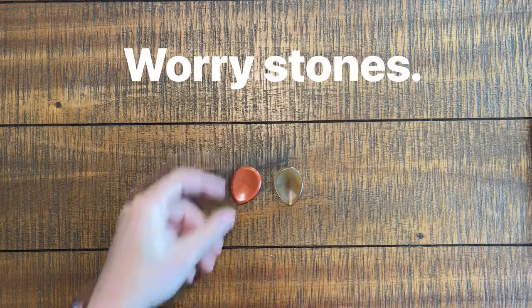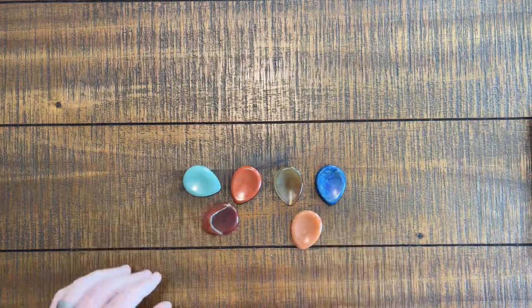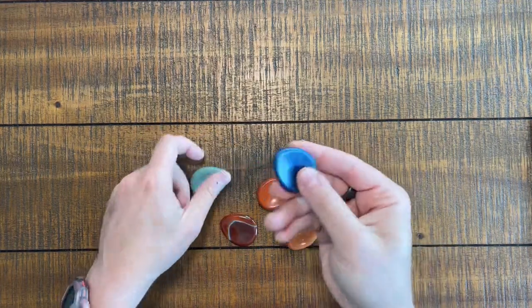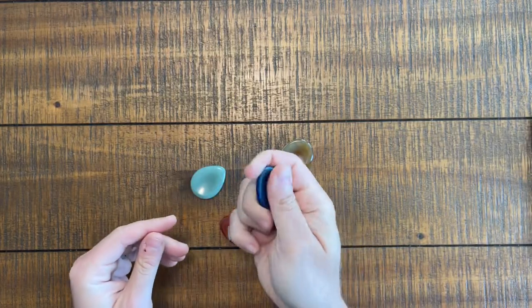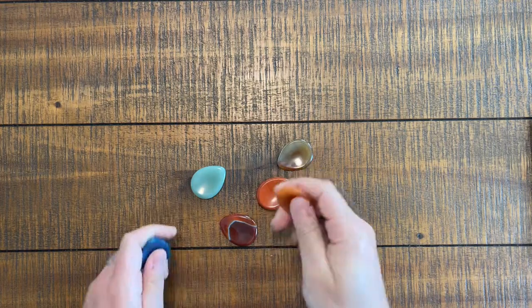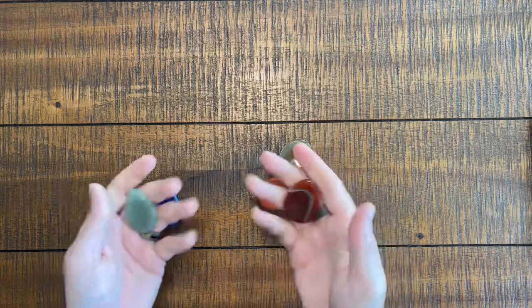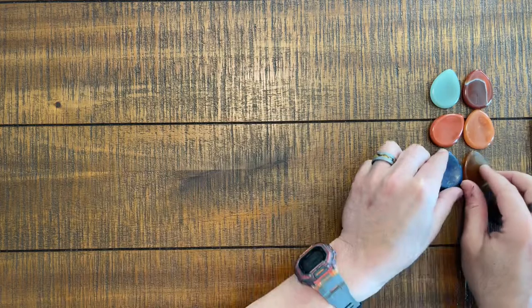We're going to start right off the bat with these. These are Worry Stones. They come in all different types and sizes and shapes, and they are super cheap. They are concave on one side, convex on the other, and just an overall joy to hold and fidget with and have in your pocket. The design is to hold the stone and just screw around with it in your pocket. Item number one, and highly recommended: cheap Worry Stones.